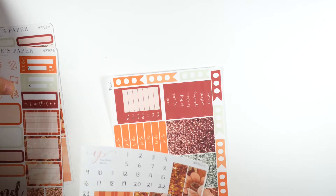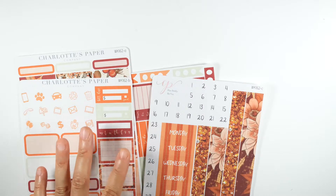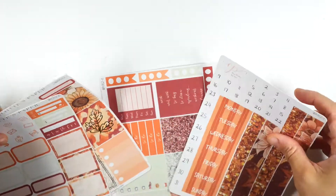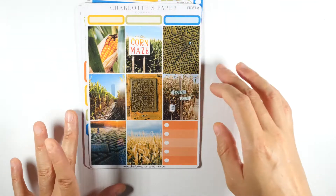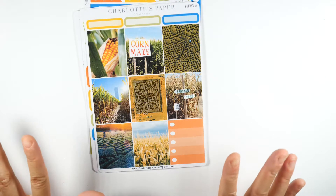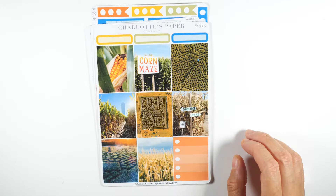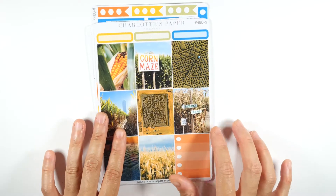Four-page kits are $10 and six-page kits are $15. That covers the Autumn Vibes kit. Next is the Corn Maze Kit, which is $10. I just thought this one was really cute — I like it. I like the color scheme; it's a fall kit with bold colors.